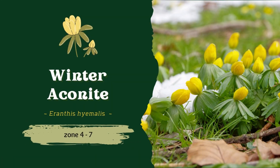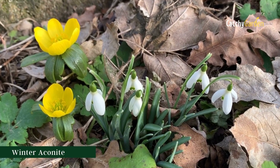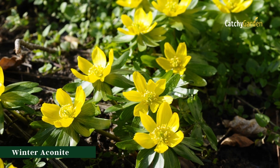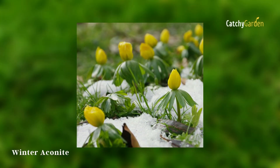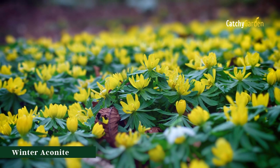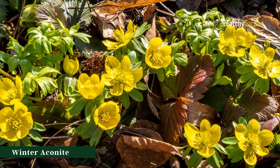Number six: winter aconite. It is hardy in USDA plant hardiness zones 4 through 7. The blossoms of the winter aconite, also known as winter yarrow, are brilliant yellow. The little circular clumps of plants develop to a height of 3 to 6 inches. The frothy plants and flowers frequently appear out of the snow. It's best to plant bulbs in the fall so that they can keep coming back year after year.